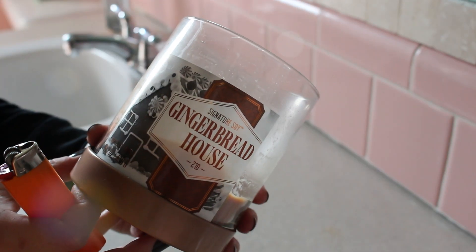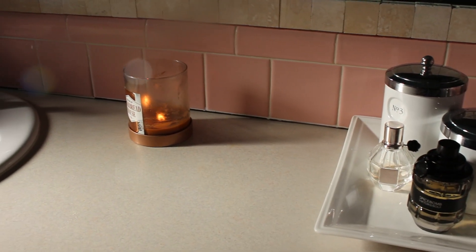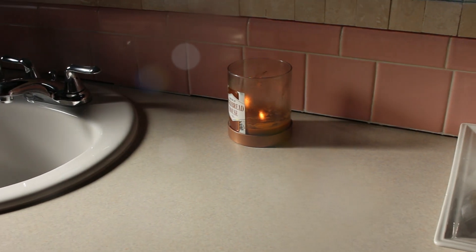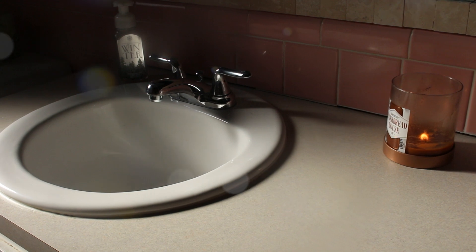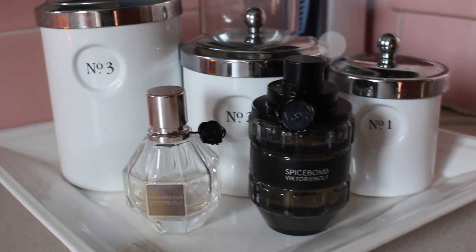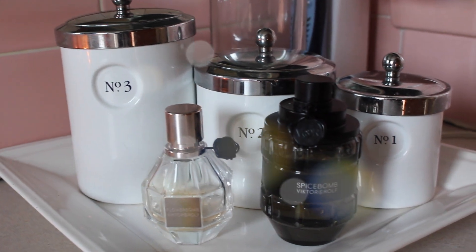And once that's done, I just like to light my candle. This one smells so yummy — it's the gingerbread house candle from Target. And once that's done, our bathroom is nice and neat. If you guys want to see a more detailed video of how I deep clean my bathroom, leave me a comment below letting me know and I can definitely get around to putting that up for you.